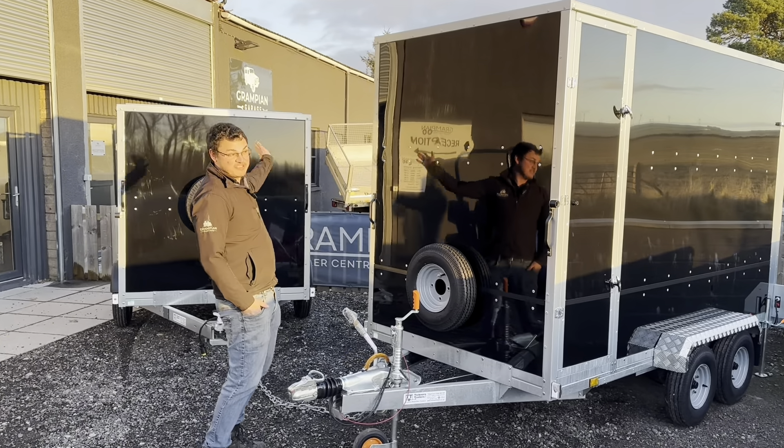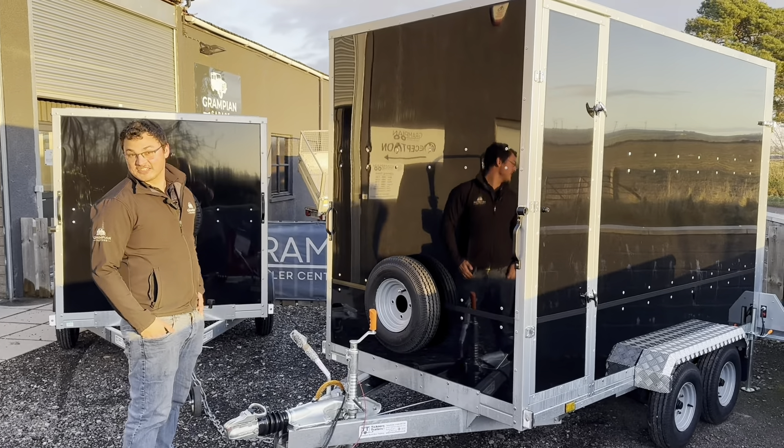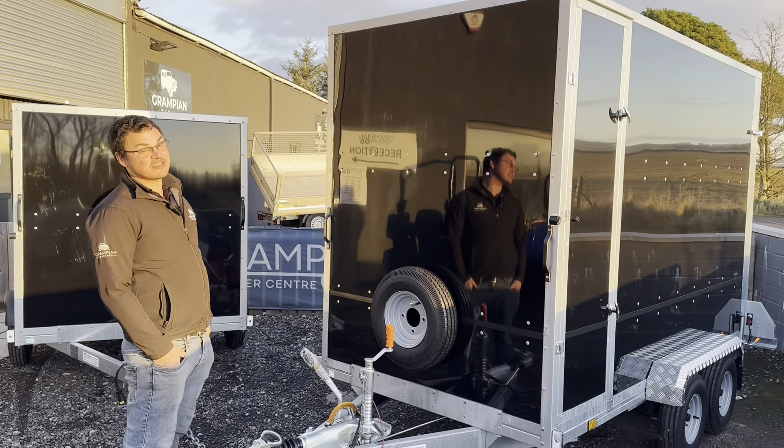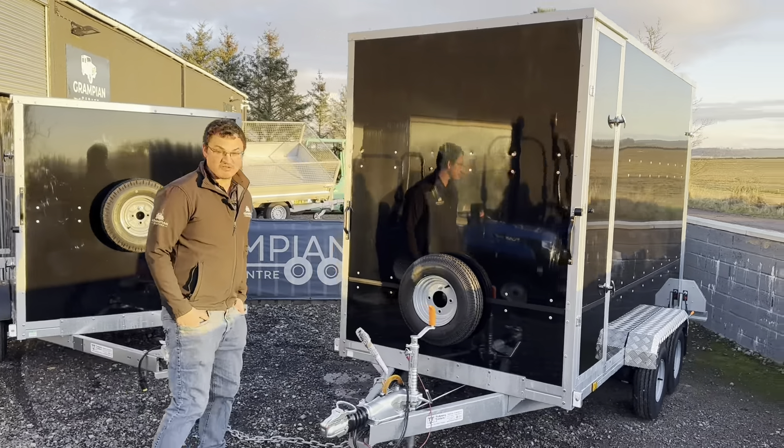We've got a range from five by three all the way up to ten by six. We can do go-karting trailers, small box trailers, huge box trailers, catering trailers — whatever you need, give us a shout.